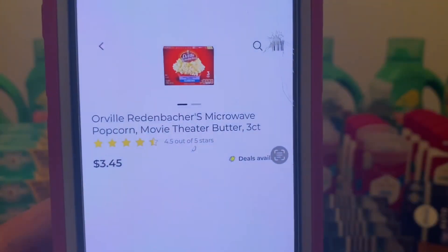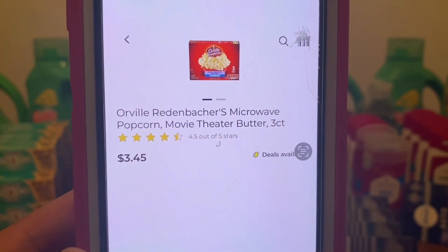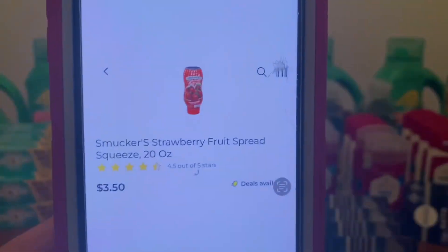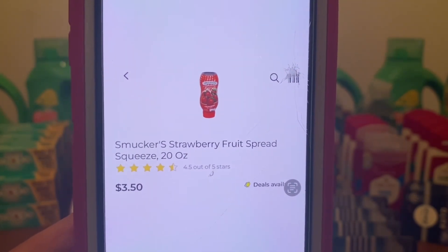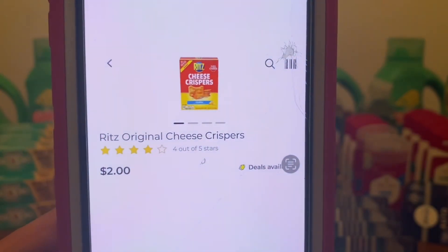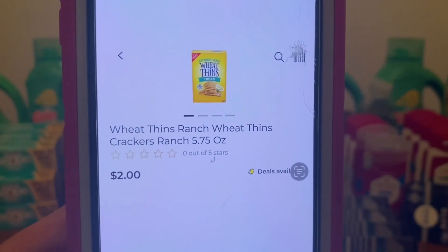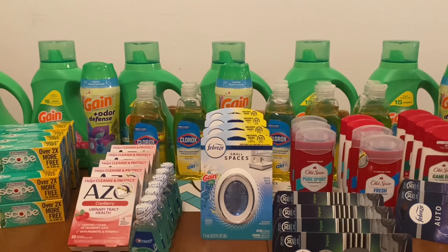We're also going to be picking up one box of Orville Redenbacher's Microwave Popcorn at $3.45, one Smucker's Strawberry Fruit Spread Squeeze 20-ounce bottle at $3.50, one box of Nabisco Ritz Cheese Crispers at $2.00, and one box of Nabisco Wheat Thins Crackers at $2.00. Those are all the groceries we're going to pick up in this scenario.